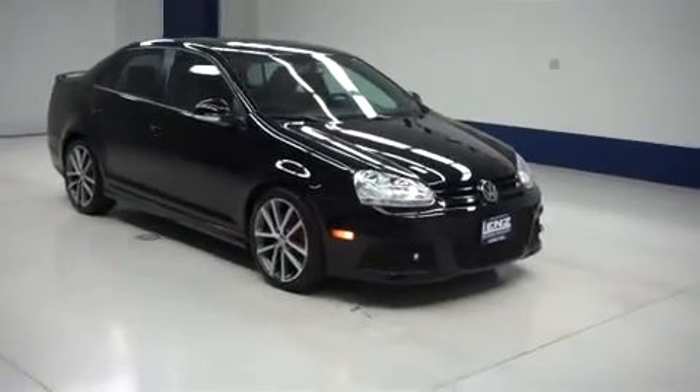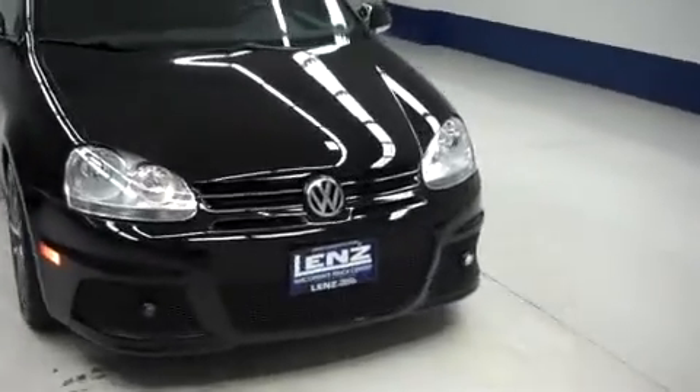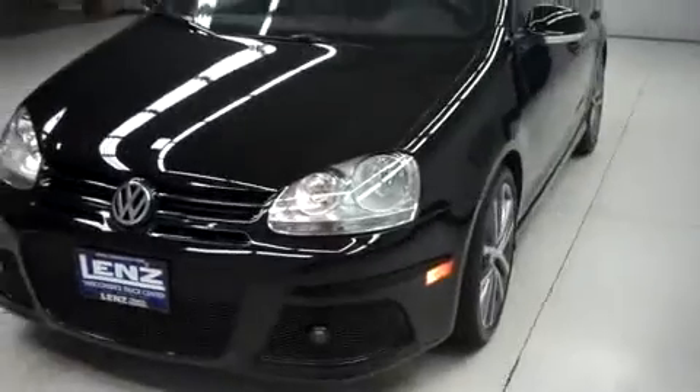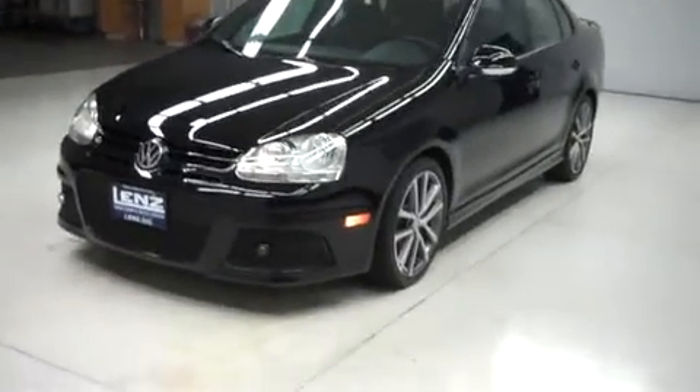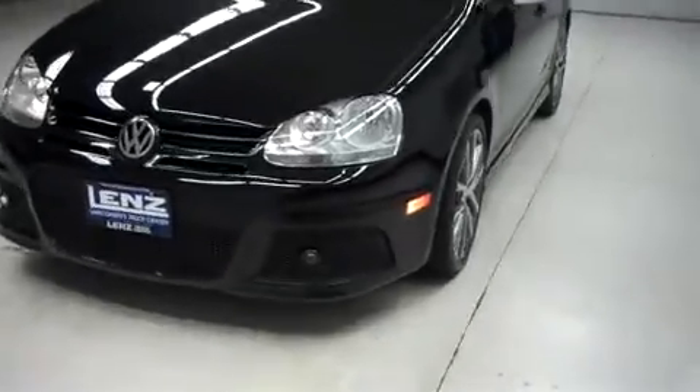This is Land Stock number B6183Z, a 2010 Volkswagen Jetta TDI Cup Edition. This is a four-door, front-wheel drive, black in color, with 35,000 miles and a 2-liter TDI diesel motor.